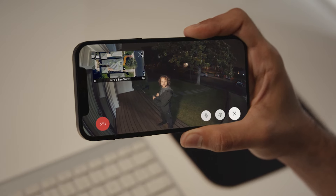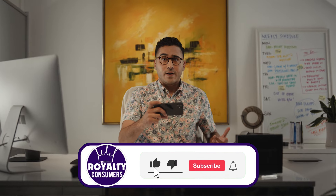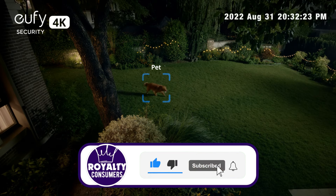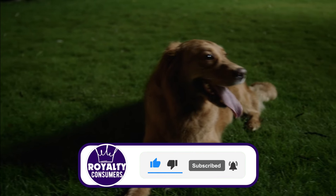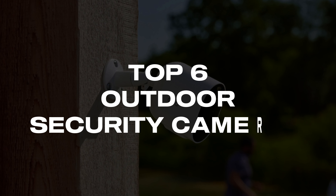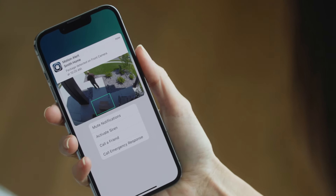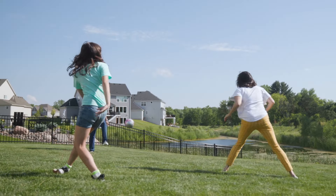If you occasionally travel or stay away from home, investing in the best outdoor security camera can give you peace of mind. They can monitor what's going on around your house and inform you when motion is detected. With this in mind, we curated the top 6 best outdoor security cameras and their key features to help you find the right one based on your needs, preferences, and budget.